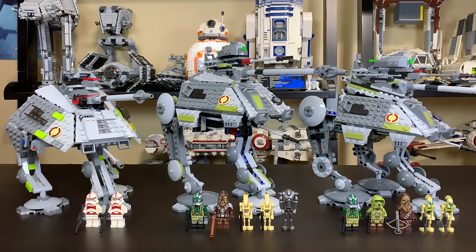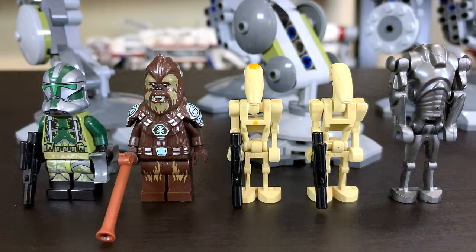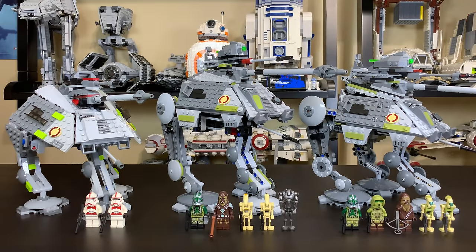The 2014 ATAP really stepped up the game with five minifigures: a battle droid, a commander battle droid with cool yellow markings, and a super battle droid to give the Separatists more firepower. On the good guys' side you got Commander Gree, who looks spectacular, and Chief Tarfull, who also looks absolutely spectacular. Great minifigs on the 2014 ATAP.